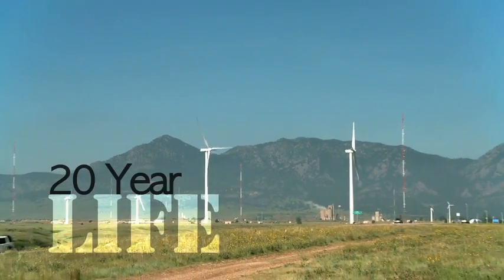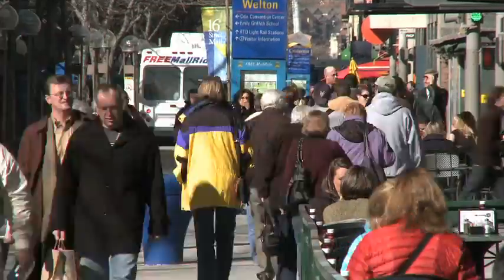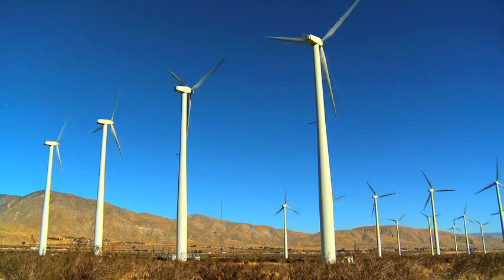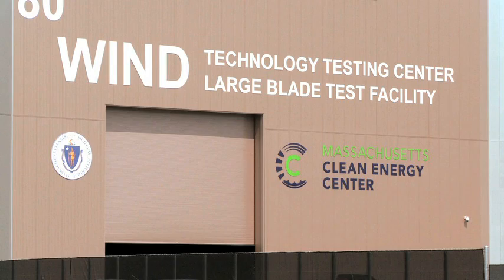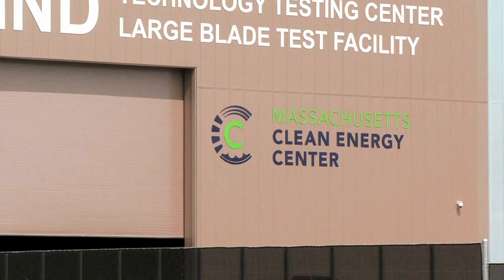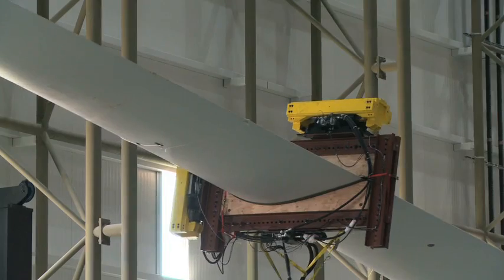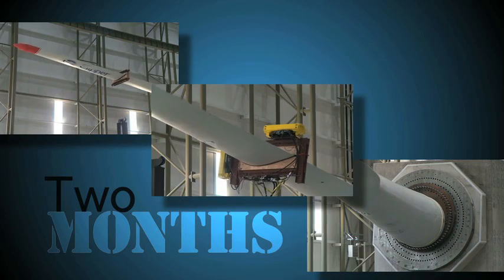A 20-year life is the standard by which all turbine blades are measured. Waiting 20 years to see wear and tear on a prototype blade has been put into warp speed. Here at the Wind Technology Testing Center at the Massachusetts Clean Energy Center, the largest testing lab on the planet, blades are put through the 20-year life stress test in a matter of two months.